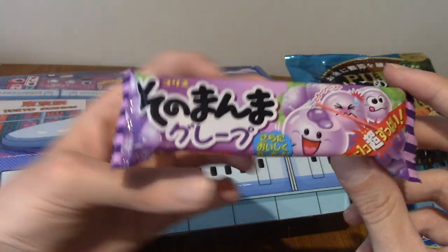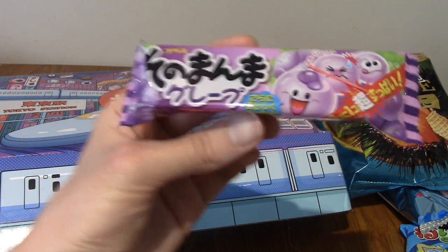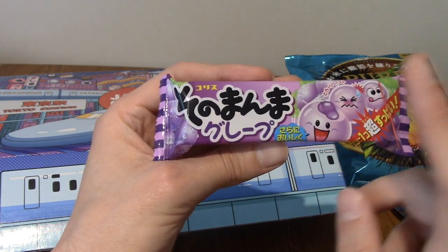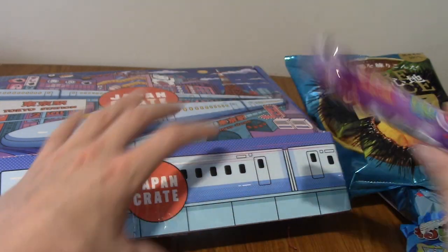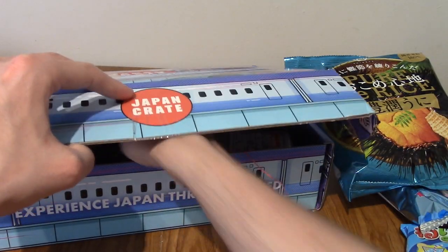We've got these things again. I was about to do one of these in Japanese snack reviews, actually. They are grape flavoured — there are three gummy kind of things in there that are juice flavoured, and one of them is really sour and the others aren't. I do quite like these. Two of them are really nice, and the sour one's not too bad either.